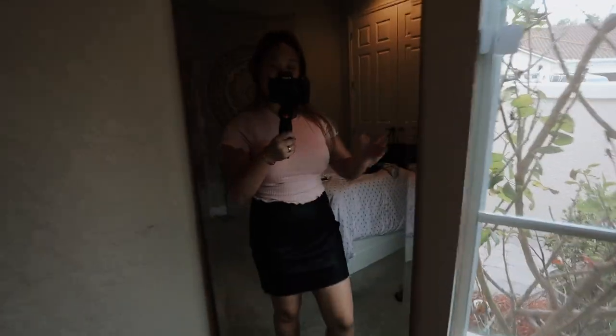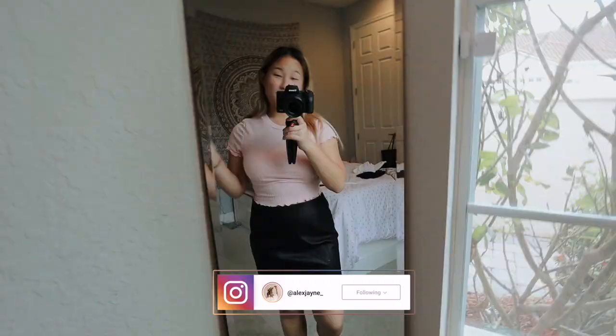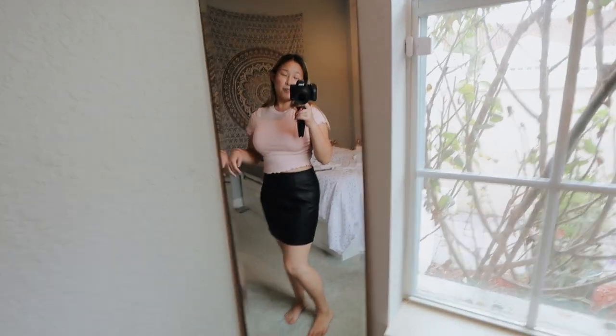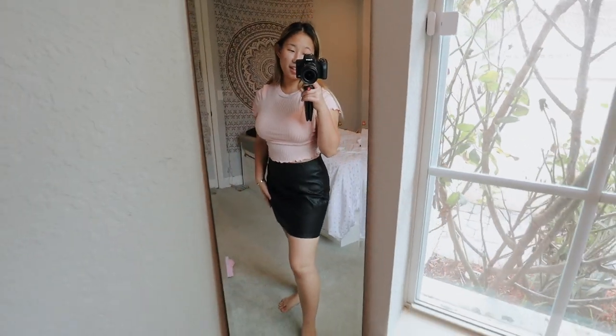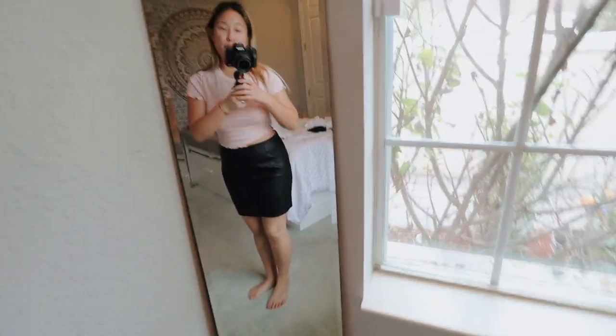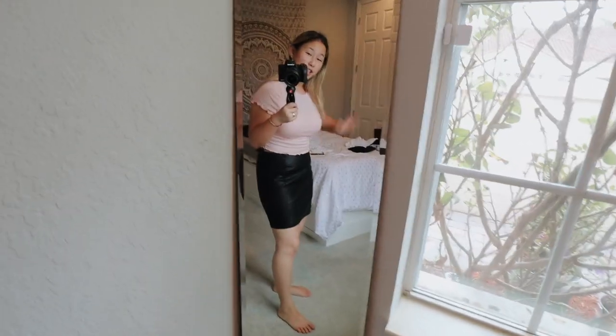Hi guys, welcome to a new vlog! I just got finished trying on this cute little outfit. My friend is having a bridal shower with a Mean Girls theme, so this is the outfit I picked out. It's really cute — I got this on Amazon. The top is from Amazon and the faux leather skirt is from Amazon. I really like how it complements my figure. I could have gone a size smaller with the skirt, it's a little loose, but I'd rather it be loose than too tight. I got this whole outfit for like under 40 dollars, which is really good.